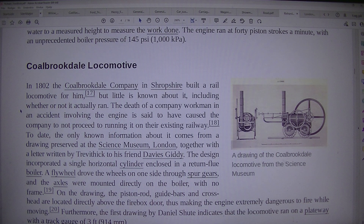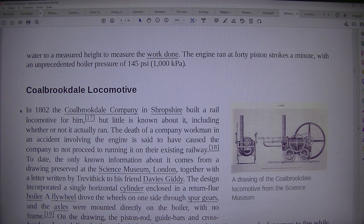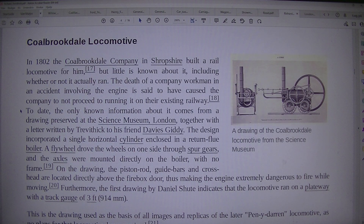Coalbrookdale Locomotive. A drawing of the Coalbrookdale locomotive from the Science Museum: in 1802 the Coalbrookdale Company in Shropshire built a rail locomotive for him, but little is known about it, including whether or not it actually ran. The death of a company workman in an accident involving the engine is said to have caused the company not to proceed to running it on their existing railway.